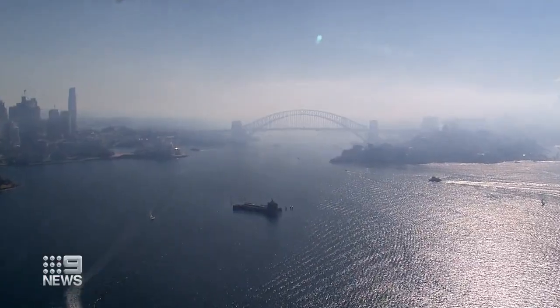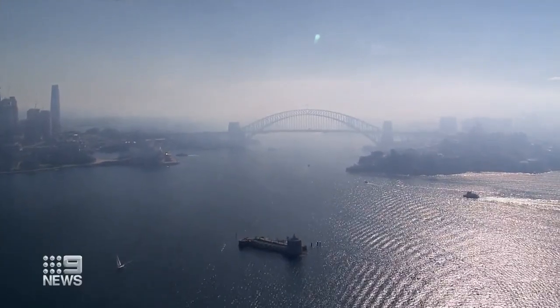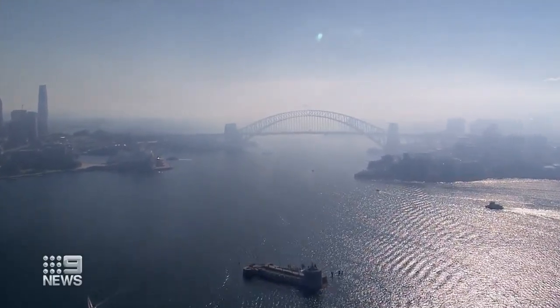You might have noticed the harbour looking a little different today, with parts of the city covered in a thick layer of smoke. Tiffany Genders is at Dawes Point for us this afternoon. All of this smoke is because of a hazard reduction burn.